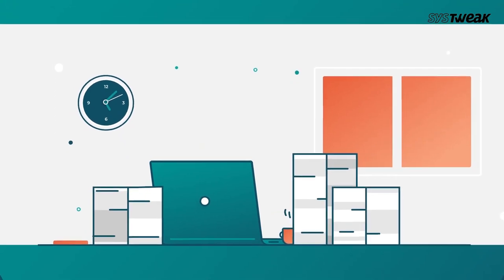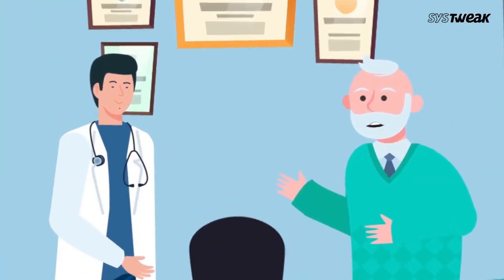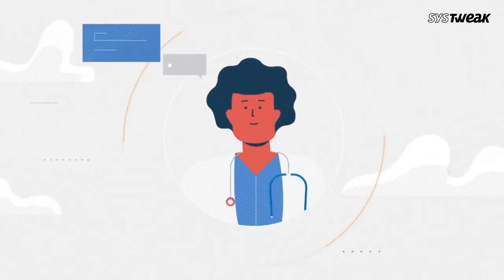Well, he is not alone in this. According to the Food and Drug Administration, 50% of the prescribed medicines aren't taken as suggested by the doctor, and the reason behind it is forgetfulness.